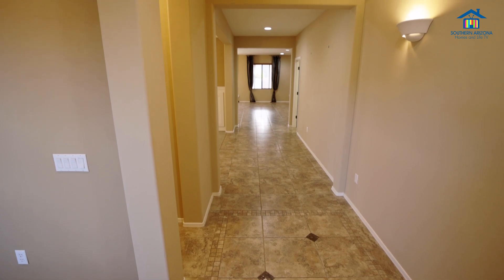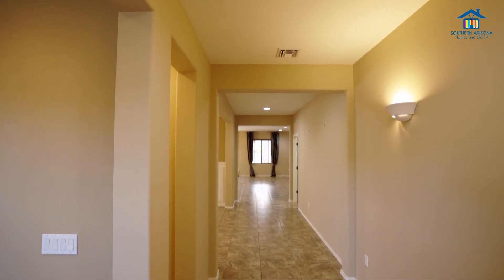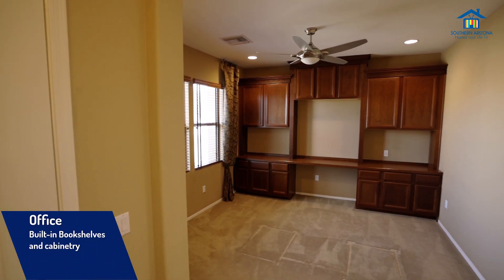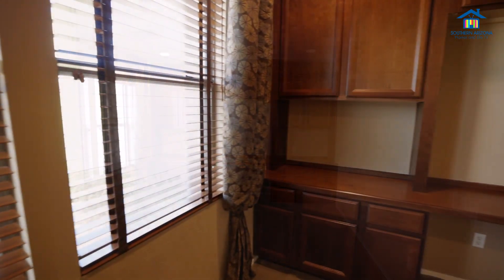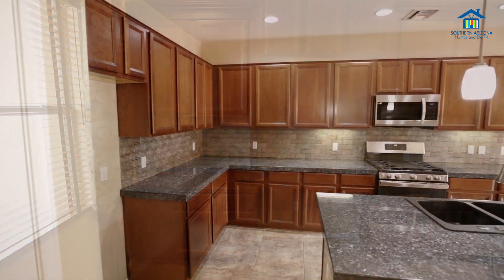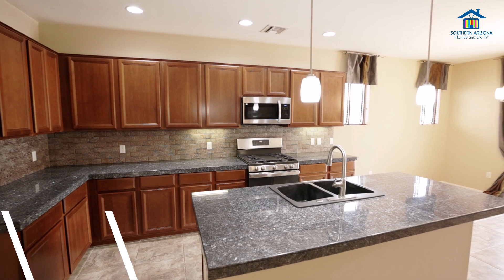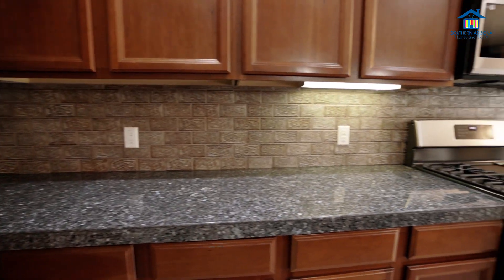This former Meritage model home boasts nine-foot ceilings and promises both style and functionality. The interior impresses with its well-appointed office complete with a built-in bookshelf and cabinetry, ideal for working or studying. The kitchen is a chef's dream featuring granite tiled countertops, a custom backsplash, an island with pendant lighting, and convenient pull-out shelving.